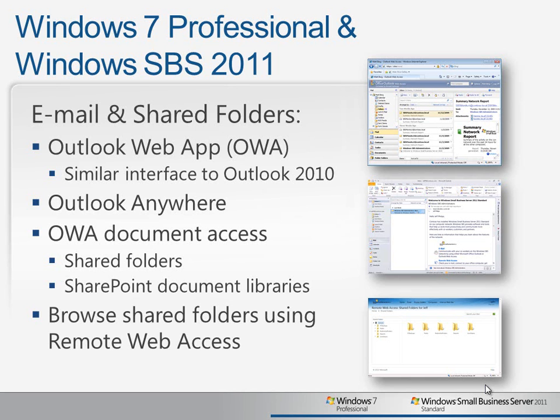For users with laptops who work remotely, SBS automatically configures Outlook Anywhere, which removes the need to establish VPN connections just to get email and calendar updates. Access to shared folders on the server is also a whole lot easier now with SBS 2011 and Windows 7 Professional. For example, you can access shared folders and document libraries through Outlook Web Access, and you can also browse shared folders right from within Remote Web Access, without needing a VPN.